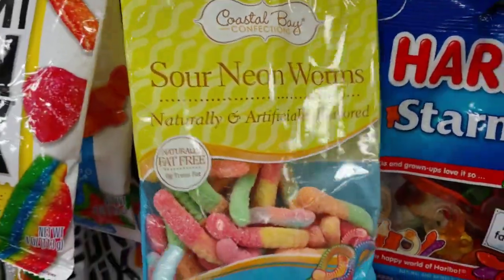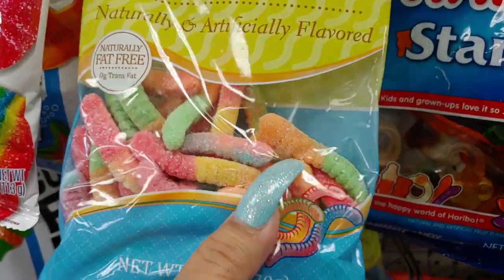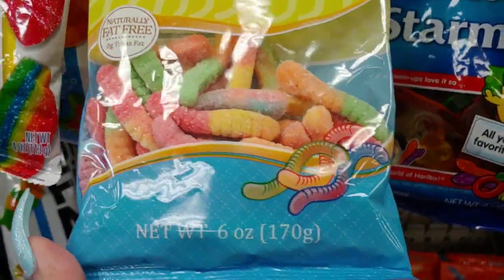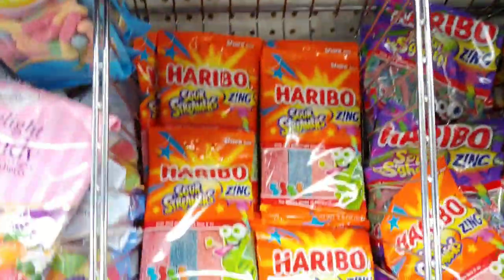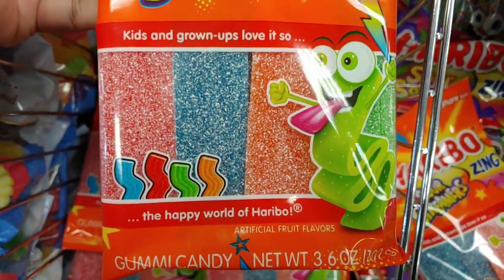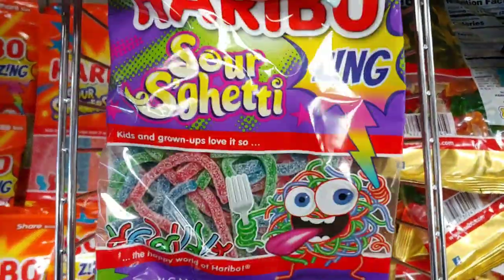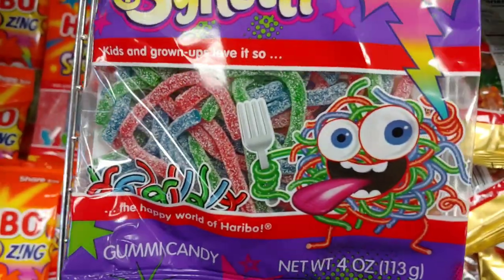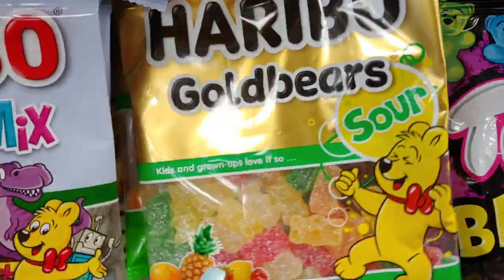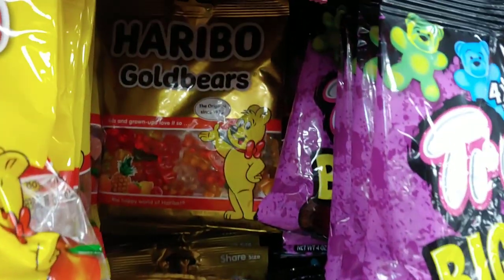They have the Coastal Bay brand sour neon worms in pastel colors — all the rainbow, orange sherbet, rainbow-licious colors. My favorites are the cotton candy blue and pink. They also have the Haribo sour streamers, the sour spaghetti, Haribo gold bear sour, and the original.